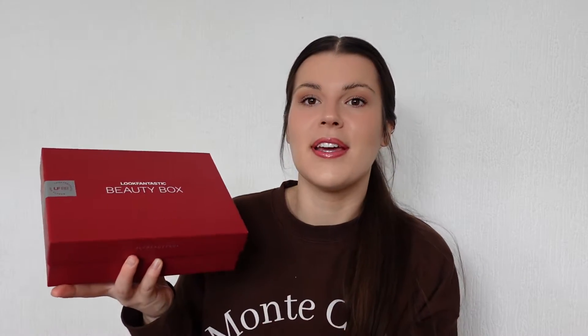I couldn't film it yesterday because I received this box in the morning when I was at work, so I'm filming it now. I have not opened it yet, so I'm opening it with you guys now. There's a little magazine that explains all the products — as you can see, I have not opened it at all and the sticker is still on fully.